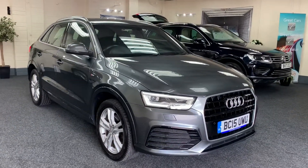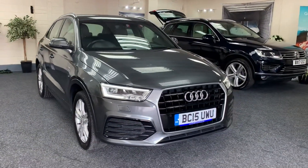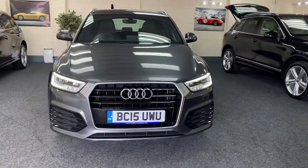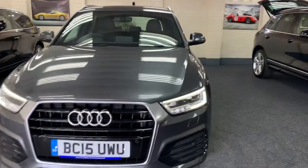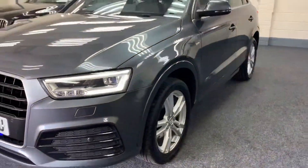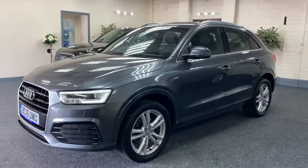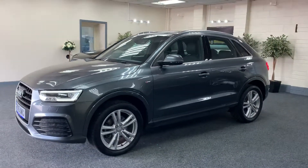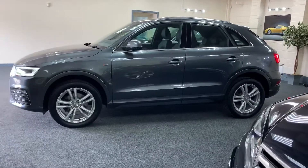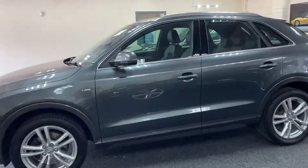Here we have a 2015 Audi Q3. This is a 2 litre TDI S line. As you can see it's the facelift model. You've got the LED Xenon running lights, 5 double spoke alloy wheels, and it's a metallic grey.